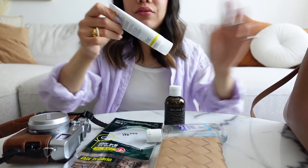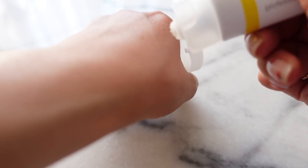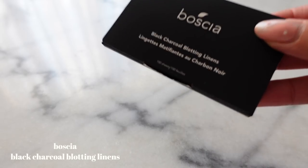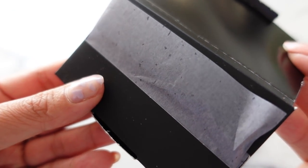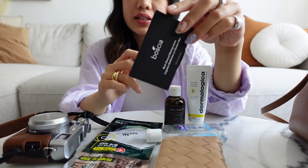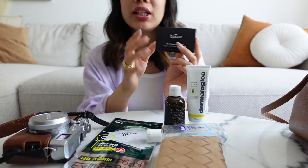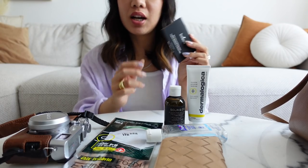I also have sunscreen. Like I said, I keep sunscreen in almost all of my bags. This one is from Dermalogica — it's their Invisible Physical Defense, which is SPF 30. I also have these Boscia oil blotting papers. They're made with charcoal and they're really good at blotting oil. In the summer my skin does tend to get oily and shiny, so I added them to my bag. They work really well at mattifying your face and taking away oil without ruining your makeup.